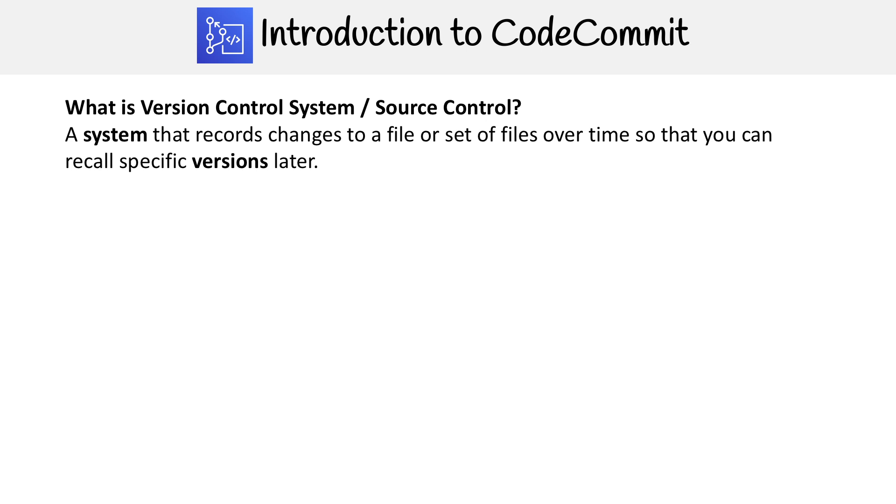A very famous story about a codebase not having a version control system — I think it's either Doom or Wolfenstein, I can't remember which one — but the idea was that they had a bunch of people working on computers to program that game back in the early 90s, and since there was no version control system, or they weren't using one, they had to move code around on floppies.